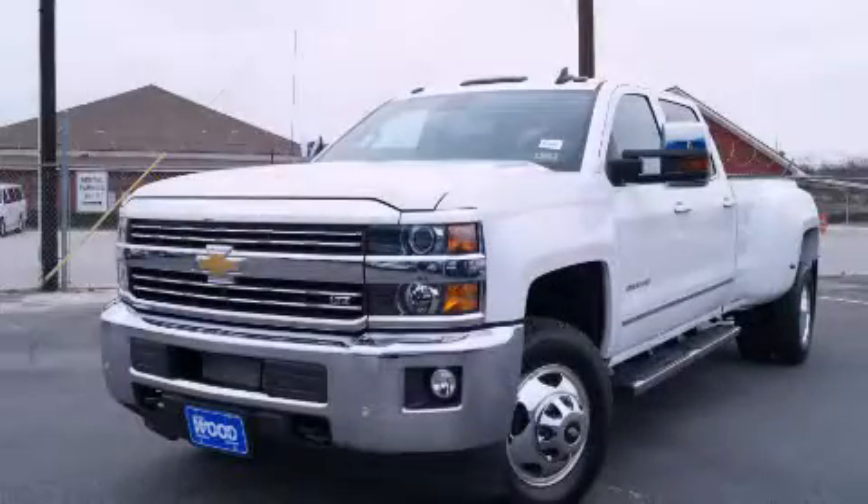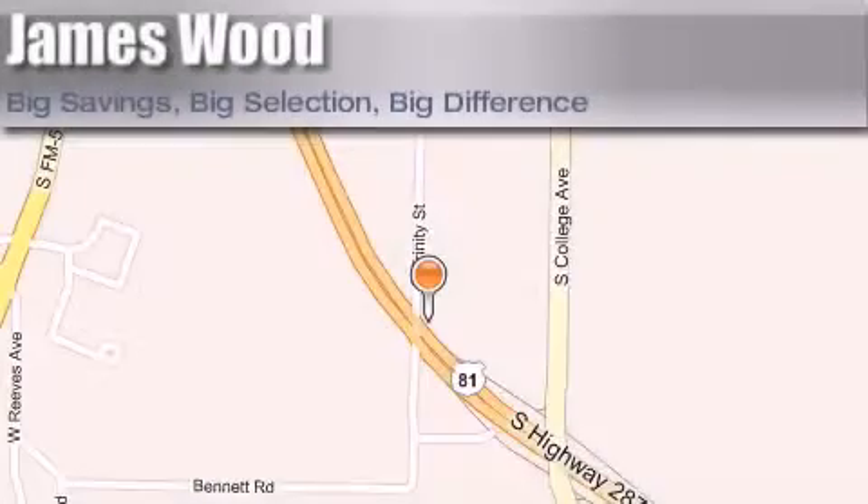Please call us today for more information on this great vehicle. James Wood Motors is located at 2111 U.S. Highway 287 South, in Decatur. Our goal is to exceed all of your expectations to ensure that you'll return for future visits.